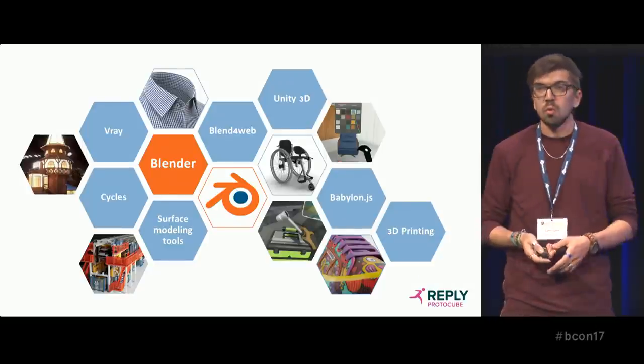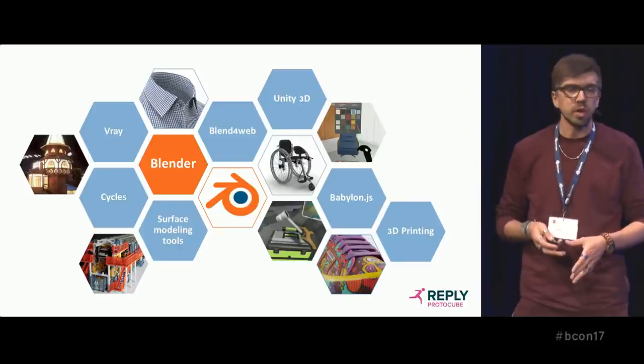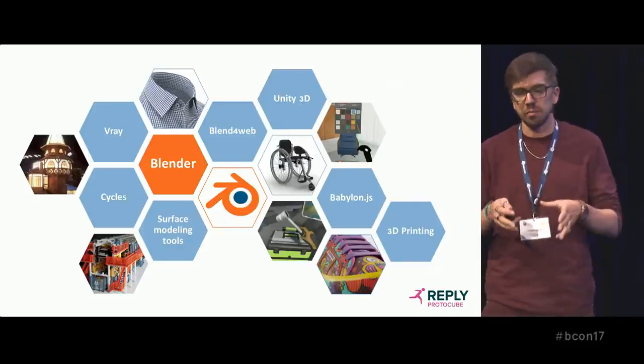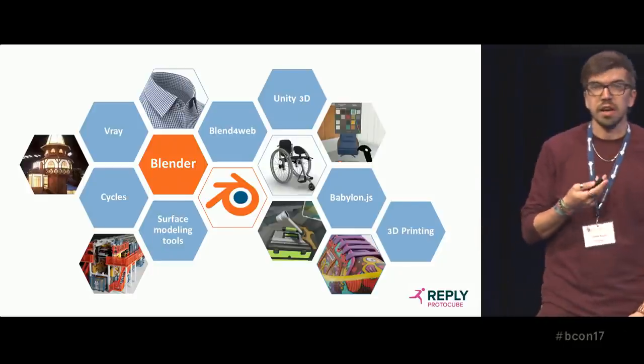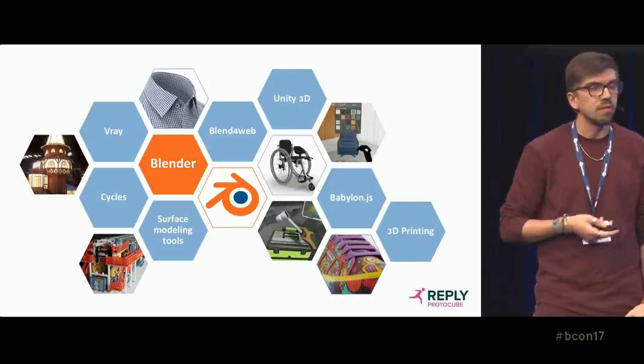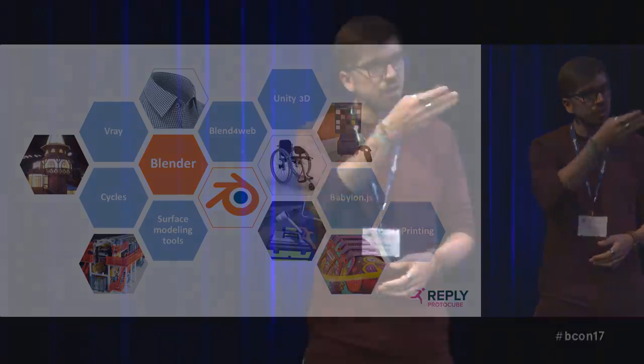So why do we love Blender? Because we can link it with many different software tools for each specific project. Now I will show you a little showcase of our works made with Blender. After that, Laura will talk to you about our last project made with Blender for Web. Thank you.